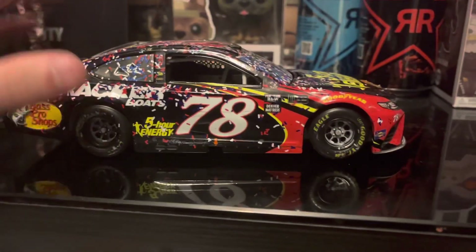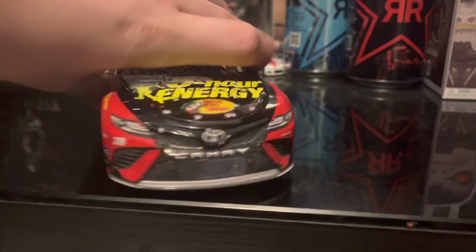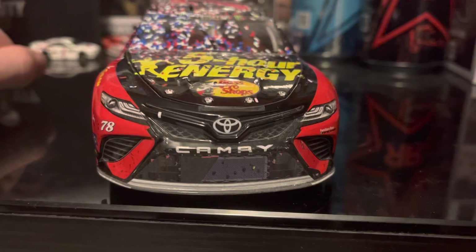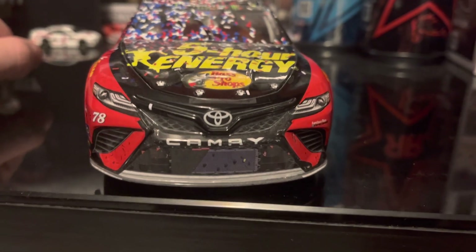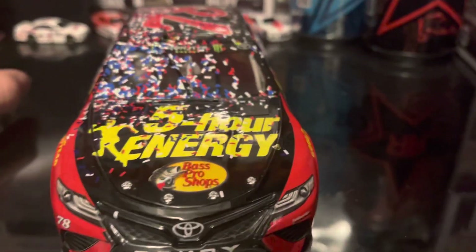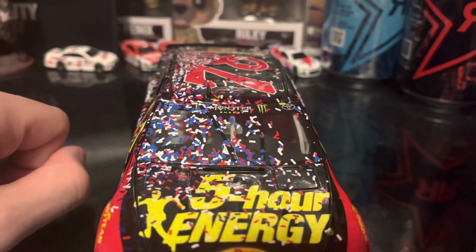All is the same on this side, except you've got a gigantic scrape across the 78. Up front, you've got the Camry nose, Furniture Row Racing in the number 78. Up on the hood, Bass Pro Shops and 5-hour Energy. You can see all that confetti and the windshield wiper. Monster Energy windshield banner. The 78 up top.